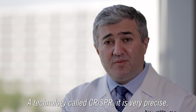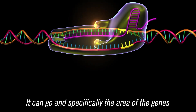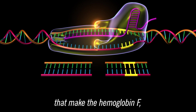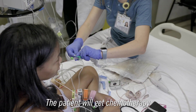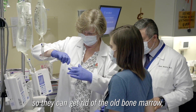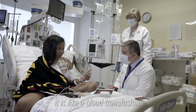A technology called CRISPR — it's very precise, it's like a scissor. It can go specifically to the area of the genes that make hemoglobin F and change it to a new DNA that we insert. The patient will get chemotherapy so they can get rid of the old bone marrow, and then the cells will be infused as if it is like a blood transfusion.